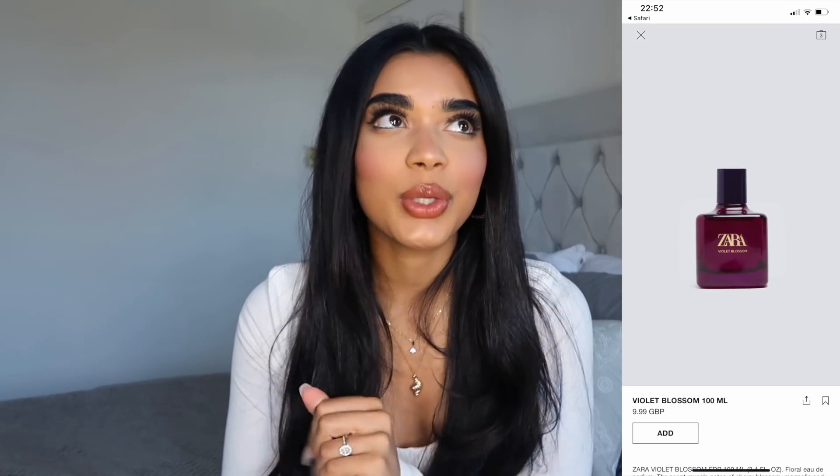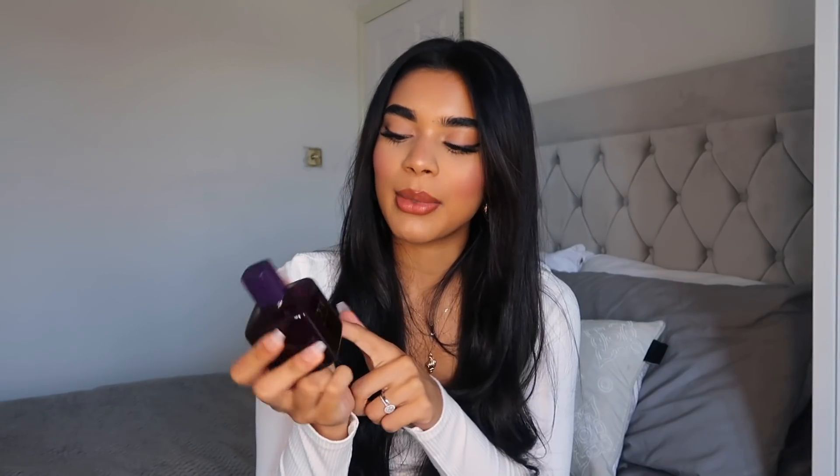Another thing I picked up from Zara is this Night Blossom perfume. So many people rave about Zara perfumes and I really wanted to try one out. I just went into the store and sprayed whatever I could find — this one is the Violet Blossom. I lost the receipt so I don't know exactly how much it was, but I think it's around £15. It smells really nice for everyday use. They also do travel size bottles — I'd probably recommend those if you want to carry it with you. For cheap perfume that smells really nice, Zara is the one.